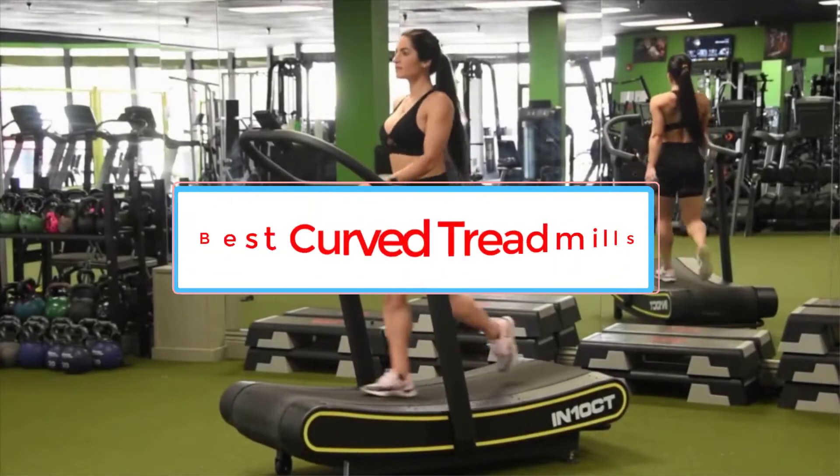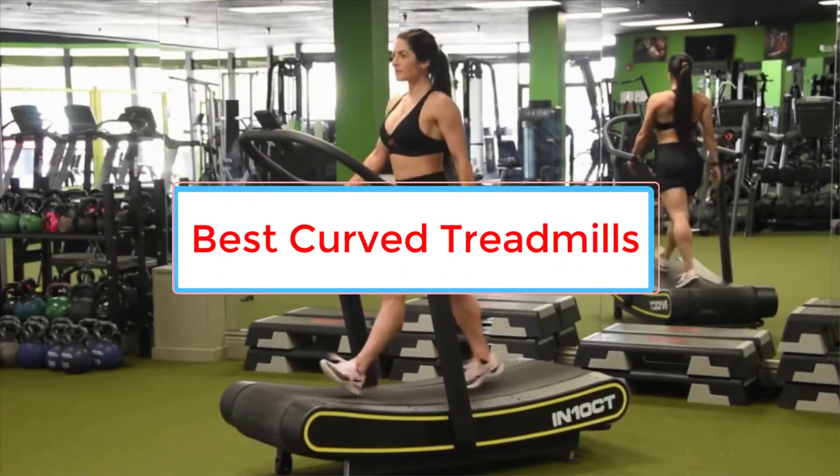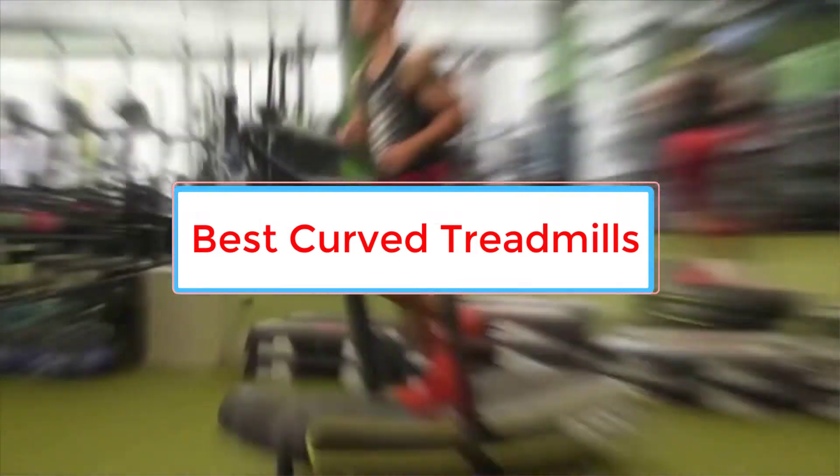Are you looking for the best curved treadmills? In this video, we will look at some of the 5 best treadmills on the market.